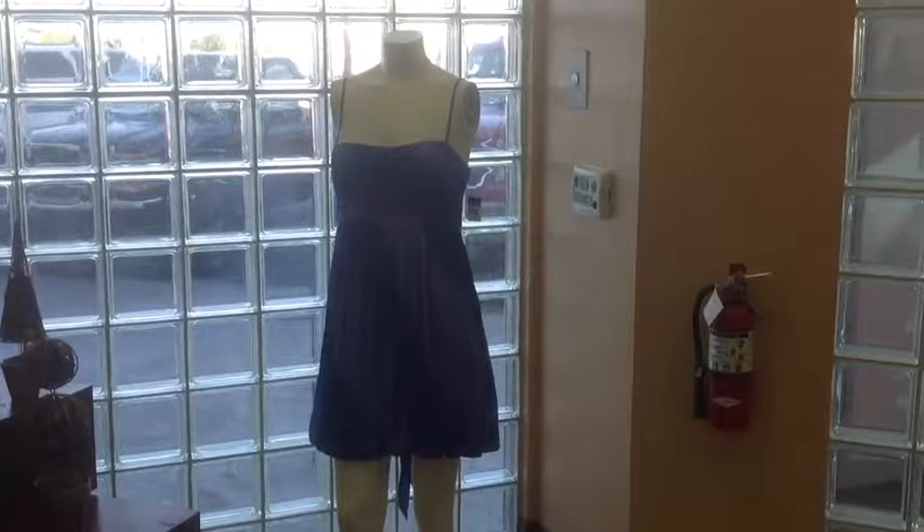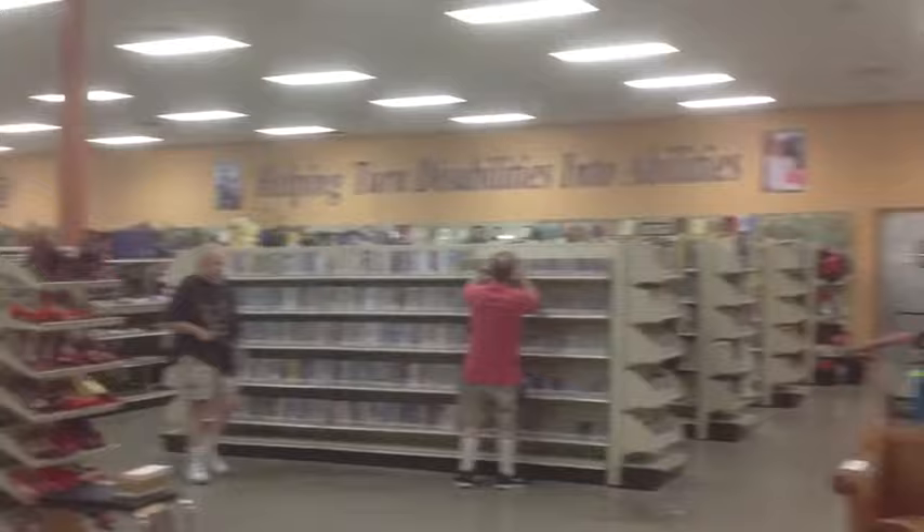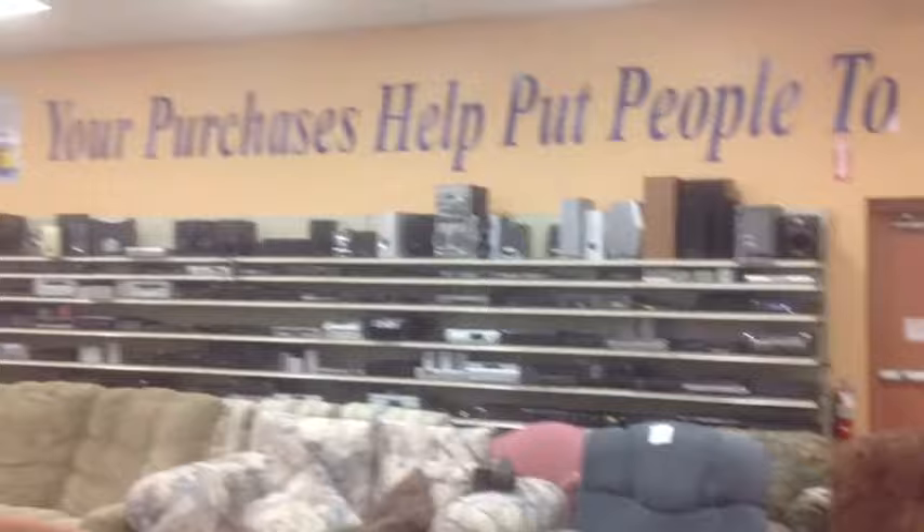Here I am in the Goodwill Superstore thrift shop. You'd be surprised what you find in this place — it's pretty big. They have a few of these in the local area and I'm just looking around, coming in to see what's here.